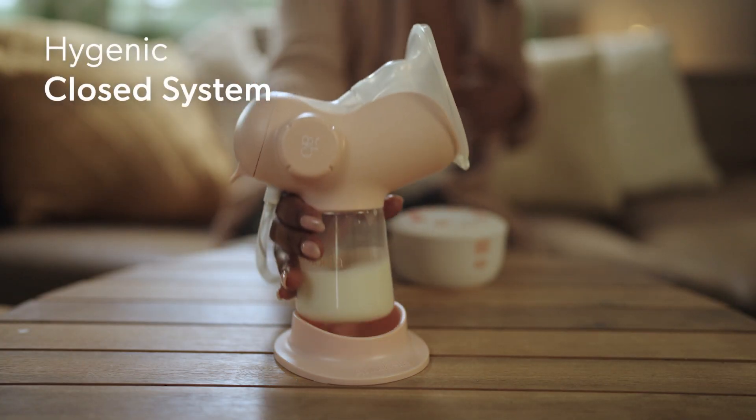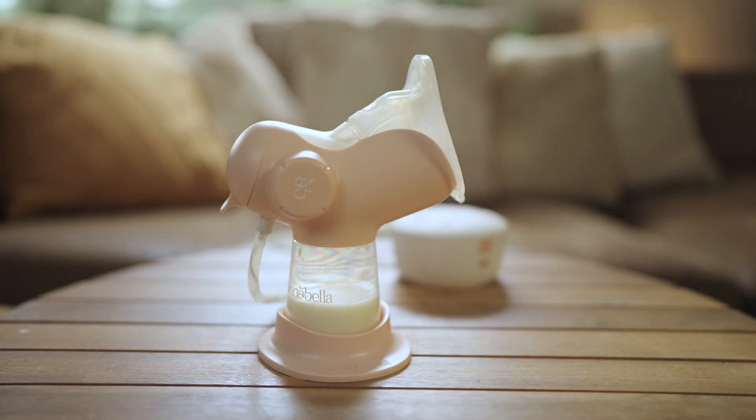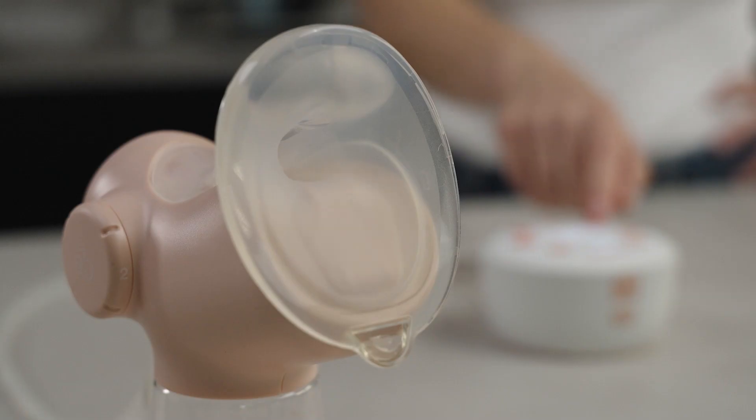Annabella features a closed system, keeping your milk pure and your pump clean. Choose between stimulation, expression, and tongue motion modes, customizing your experience to your liking.